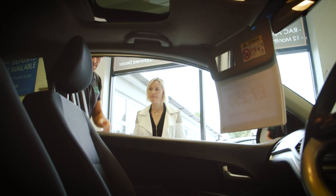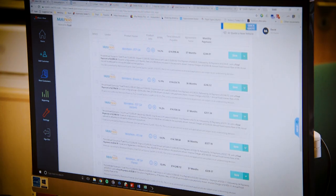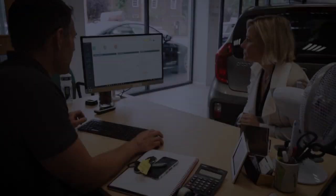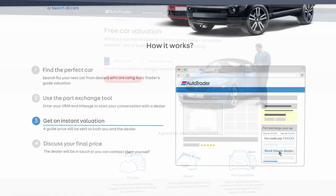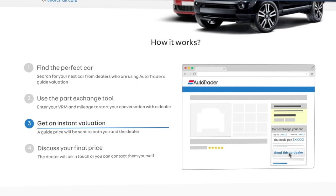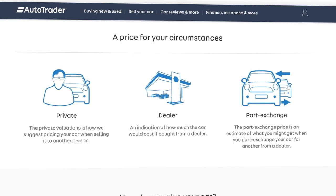Everything can be done on-site with just one salesperson who'll look after every aspect of the deal. There is some scope for negotiation on price, but not much — because more and more buyers get valuations online in advance, so they'll only come in if the cars are priced sensibly to start with. It's much the same story with your part exchange.